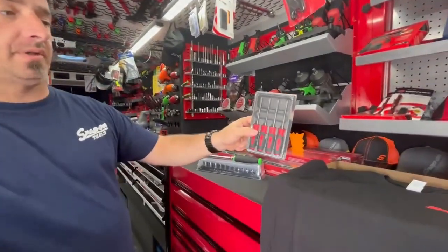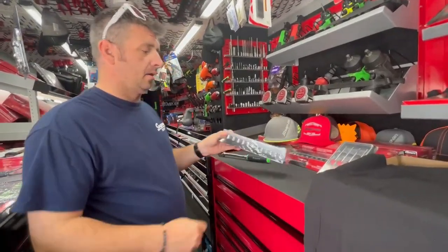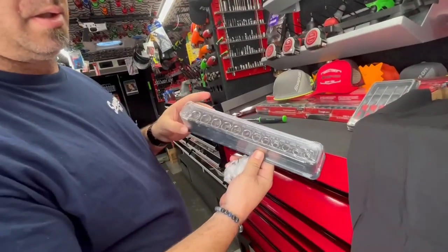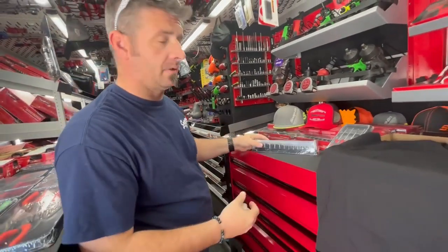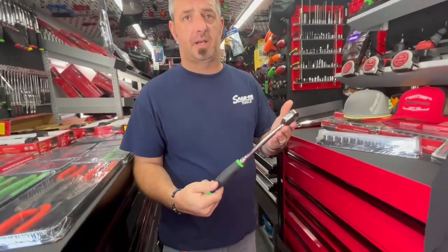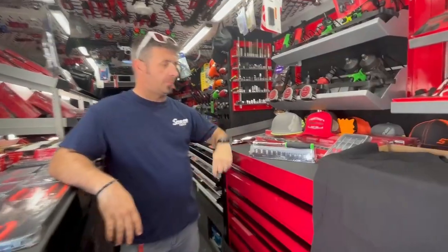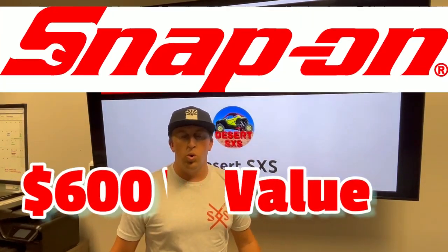There's a mini set of screwdrivers and a metric set of shallow sockets going from 8 all the way up to 19 millimeter, covering all your side-by-side needs. He's also throwing in a 3/8 ratchet, a couple hats, and he's going to hook you up with about $600 worth of tools and swag.